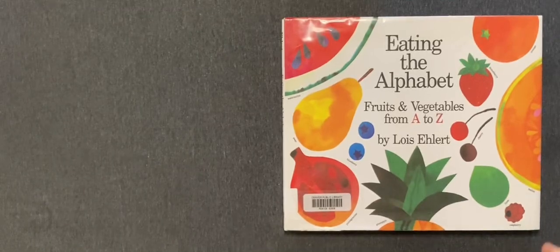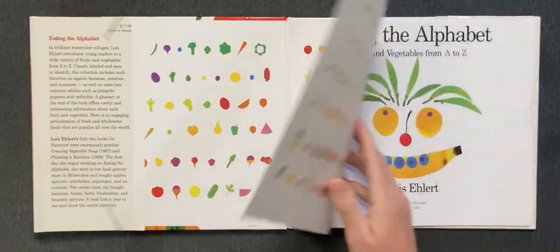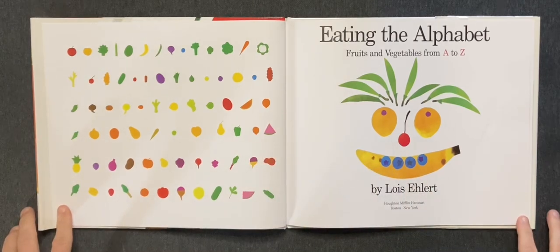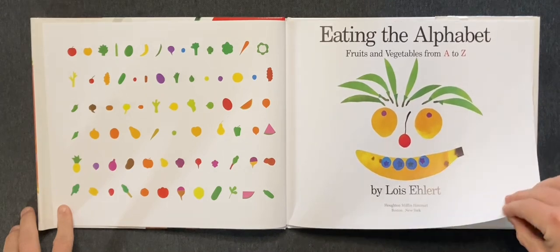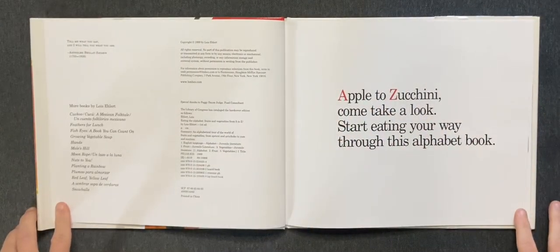Eating the Alphabet by Lois Ehlert. Apple to Zucchini, come take a look! Start eating your way through this alphabet book.